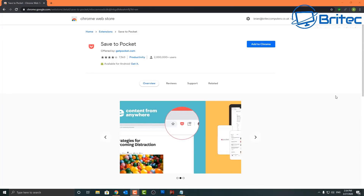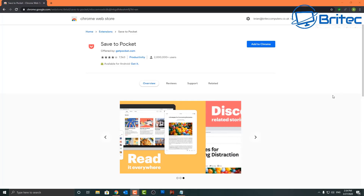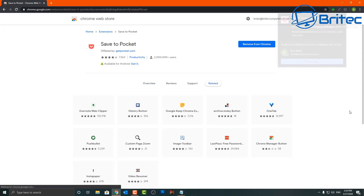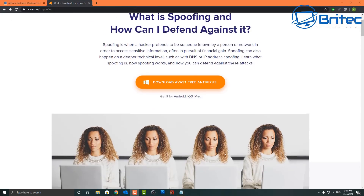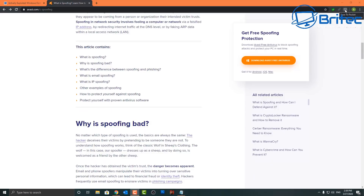Next is Save to Pocket — another pretty useful plugin if you like to save articles and read them at a time that suits you. Sometimes we keep bookmarking stuff and eventually we've got so many bookmarks we don't know what we bookmarked them for. With Save to Pocket, you can save an article to read later and categorize it — for instance, you can create categories like ransomware, malware, or tech news.